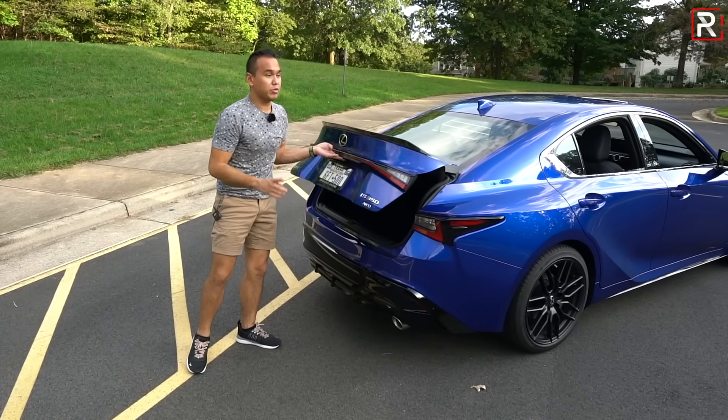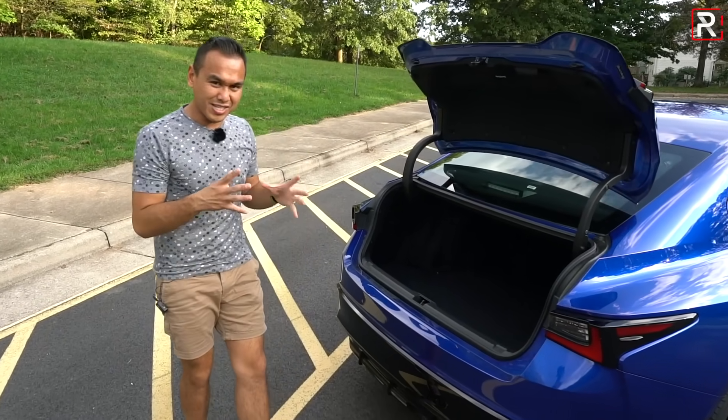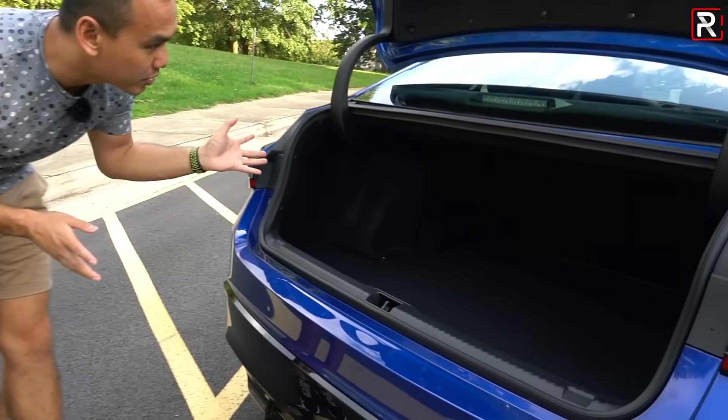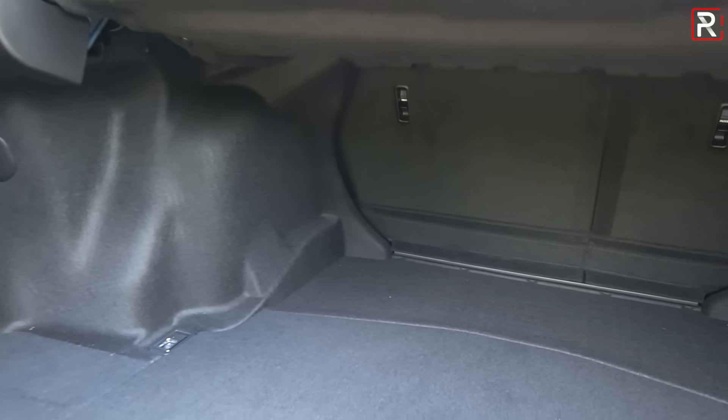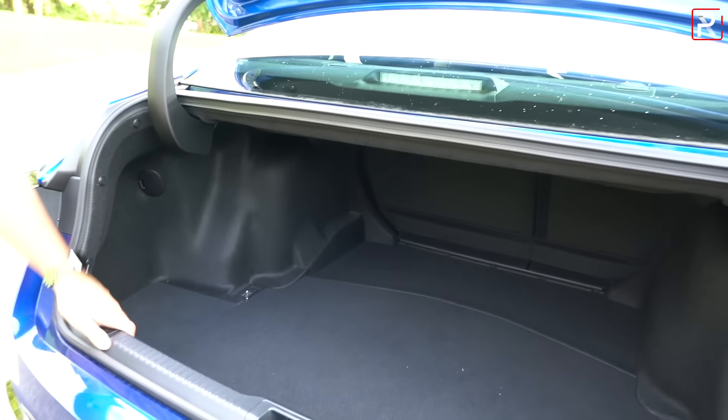Opening up the trunk, I don't have official cargo capacity figures yet as of this filming, but you can see the current Lexus IS has a pretty small trunk — I think it measures under 12 cubic feet — and this looks pretty similar. The seats do remain a 60/40 folding design.